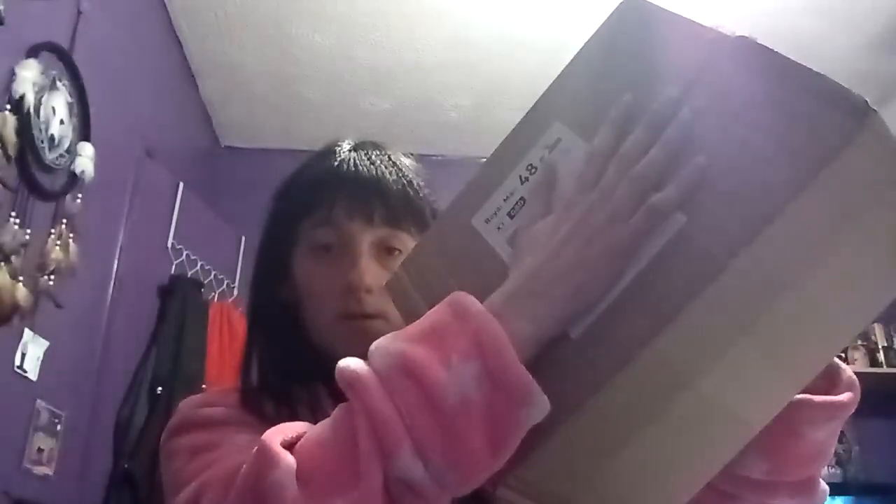Hello everyone, happy new year! I have an unboxing to show you all. It came a bit earlier than expected — it is Freya's Cauldron. It's quite a big box. I do apologize for the lighting because every time I put something up close it goes dark. I've opened the box already because I felt a bit down and thought to cheer myself up with the items.